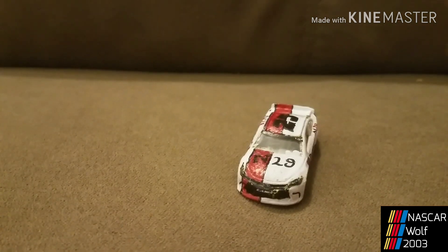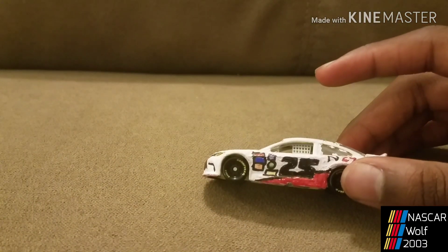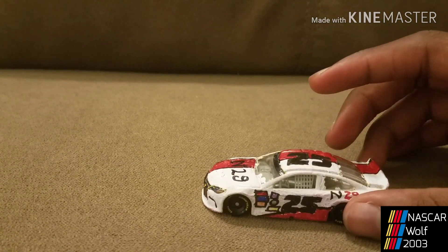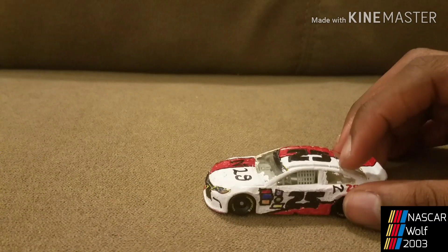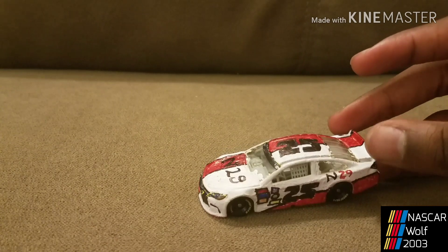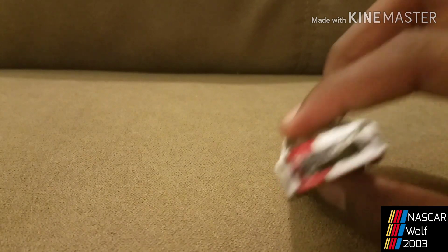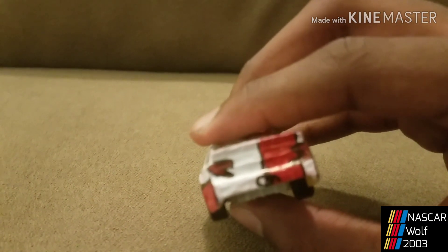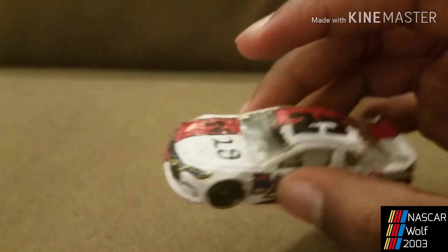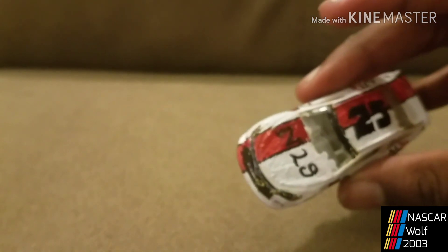This next one was Natalie Dekker's car. I really didn't change the paint scheme, except I just redid this one with whiteout. Whenever I get the actual diecast of Natalie Dekker's car — because it is out there — this one will be redone again. Here's the back; as you can tell, the white is actually white and not beige, and the red is actually red.